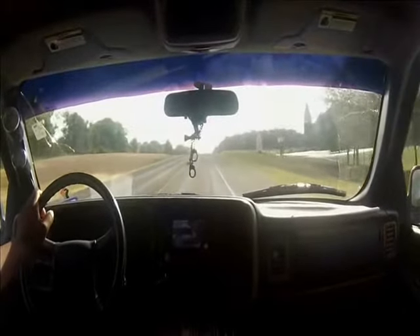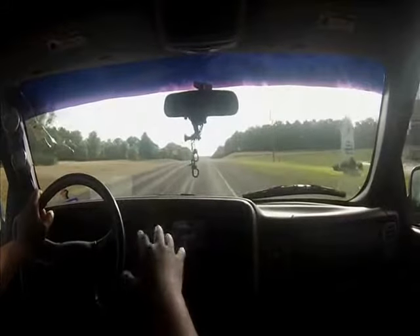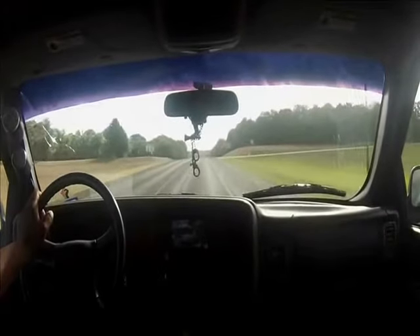This is the Madden Devstep bringing you another video. I hope you all have a great day because mine is so-so. I'm just lounging around the house.